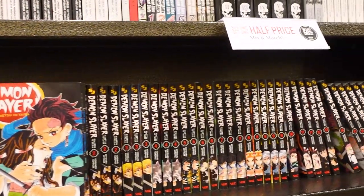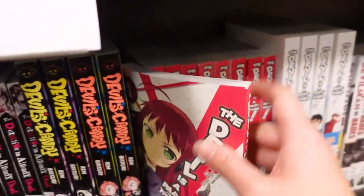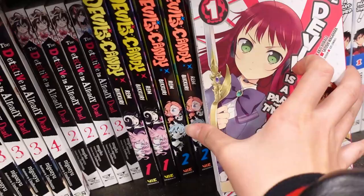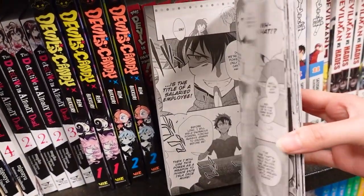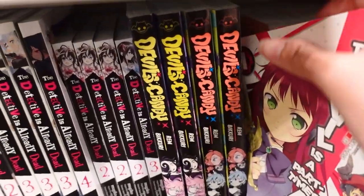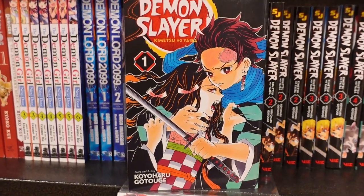Devil is a Part-Timer. I really like this series. I really like how they have descriptions on the shelves. A bit hard to see, but this is the one for Demon Slayer.